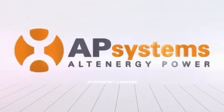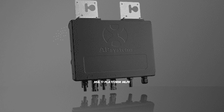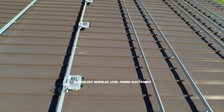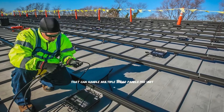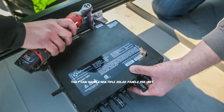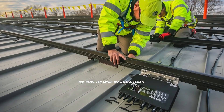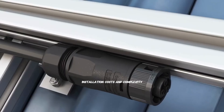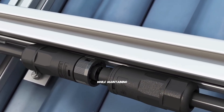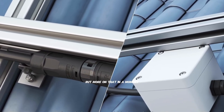AP Systems isn't a newcomer — they're a global leader in what they call multi-platform MLPE technology, module level power electronics. What sets them apart is their focus on creating micro-inverters that can handle multiple solar panels per unit, which is different from the traditional one panel per micro-inverter approach. This multi-module approach can significantly reduce installation costs and complexity while maintaining the benefits of module-level optimization.